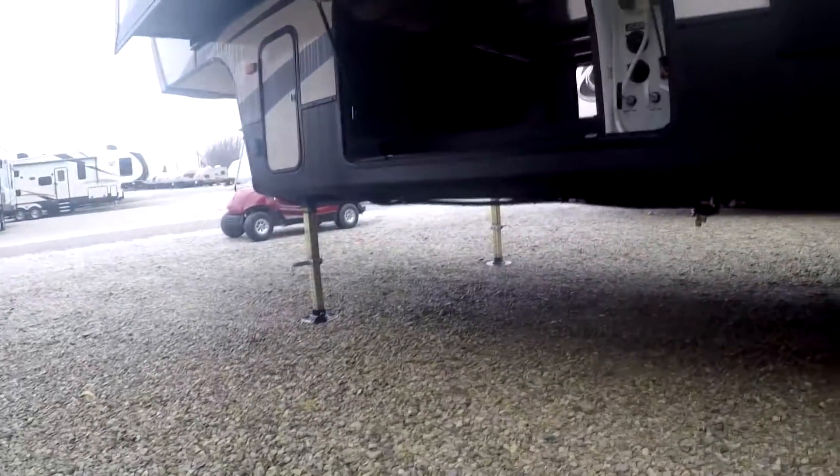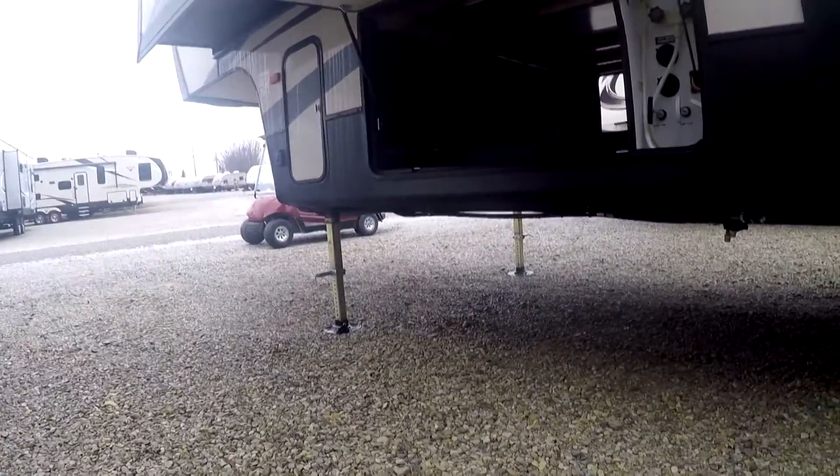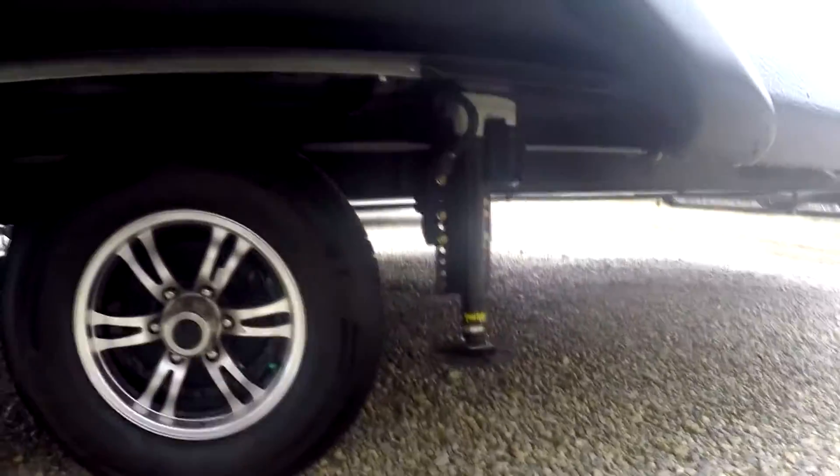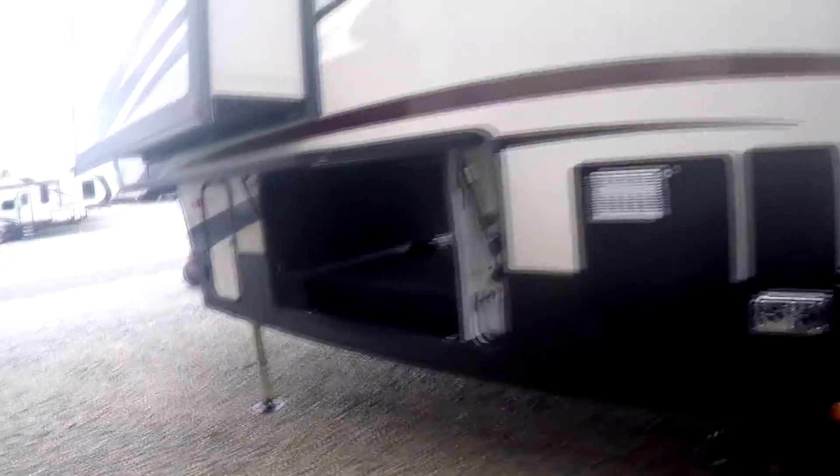Underneath here you've got a four-point leveling system — two up front and two right behind the second axle in the back. And there's the front storage.